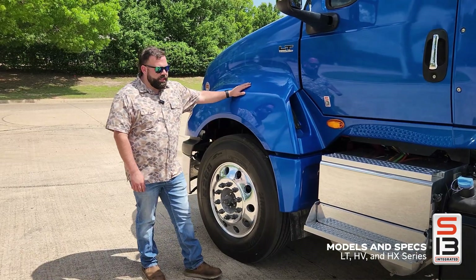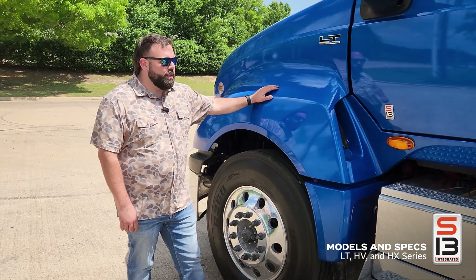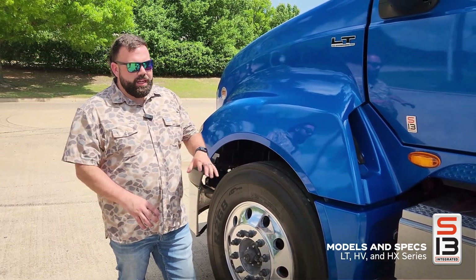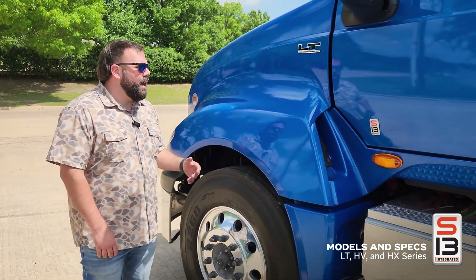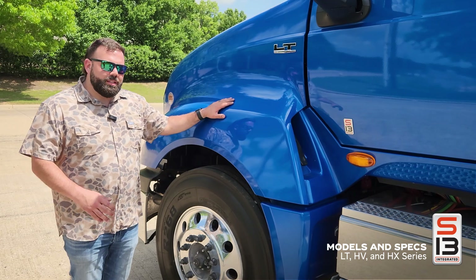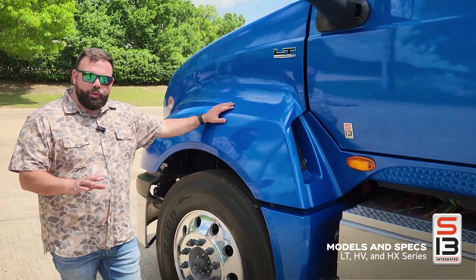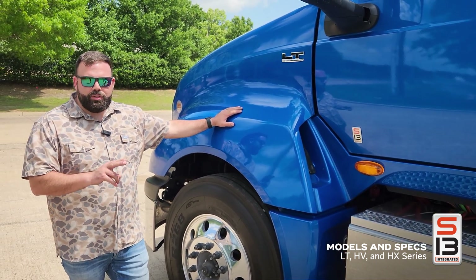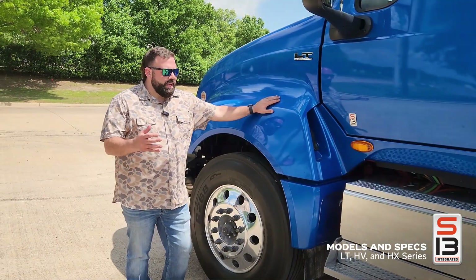This is our LT model, which stands for line haul transport — that's more of our over-the-road spec truck. However, it can be spec'd without aerodynamics in more of a vocational style with tall 24s and things like that. We also have several other models, and the S13 powertrain is available in vocational models — the HV, which is heavy vocational, and the HX, which is heavy extreme, the big brother to the HV.